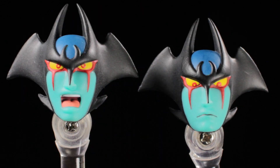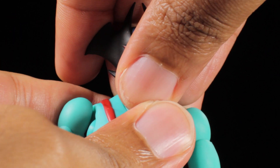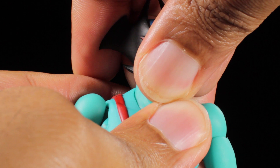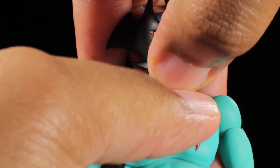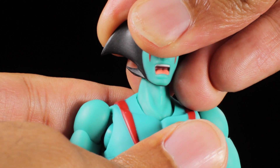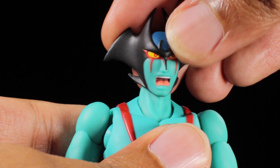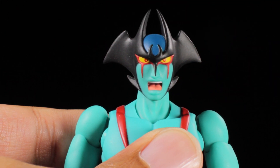Next, we have our pair of alternate heads. Both heads have the same fantastic sculpted paint apps as the standard head. Our first head has a very nice shouting expression, and our second head has a very nice stoic, judgmental stare. The heads attach via ball joints. When swapping the heads, hold close to the neck joint so the pressure is on the head and not the neck joint itself. With the new heads attached, Devilman can express his full rage or look down on his foes with a piercing stare.